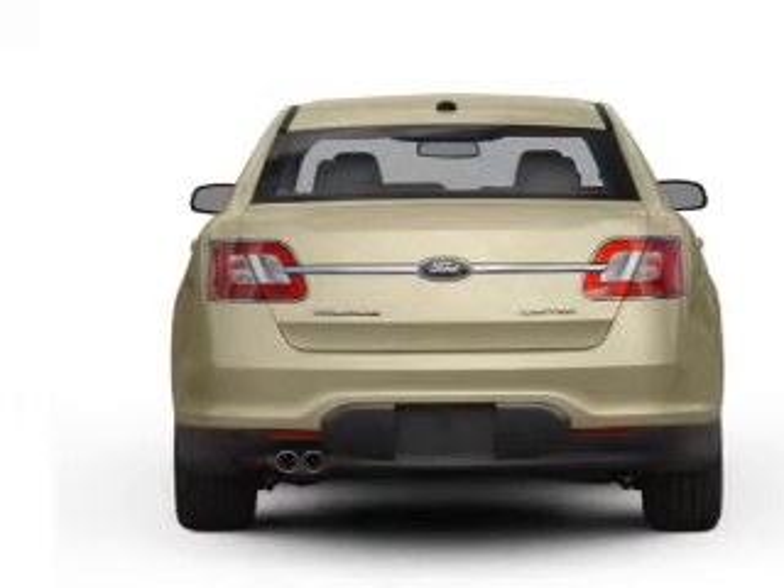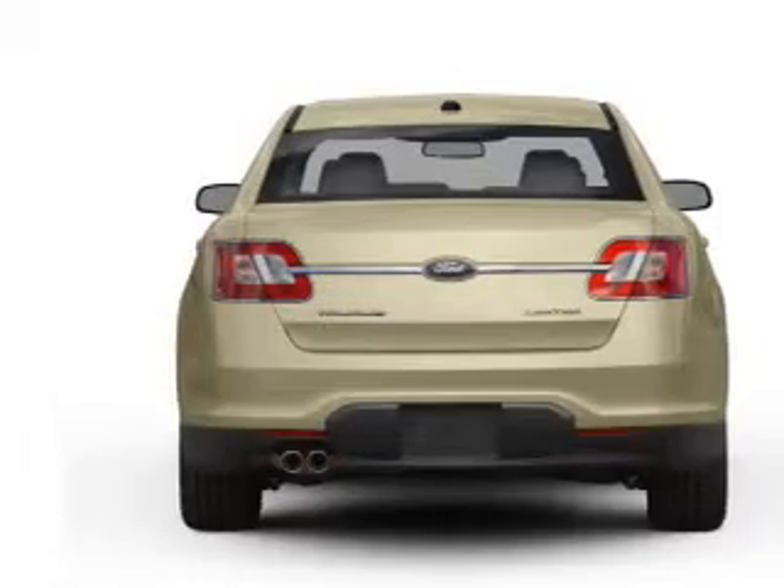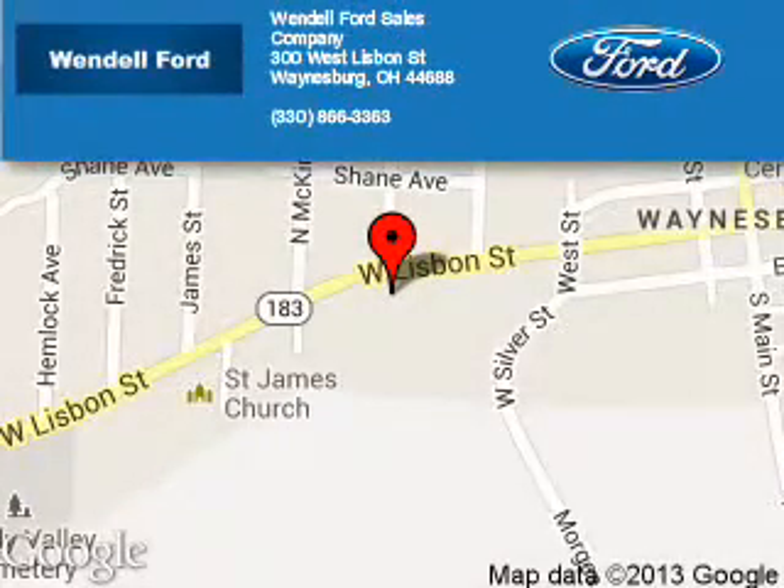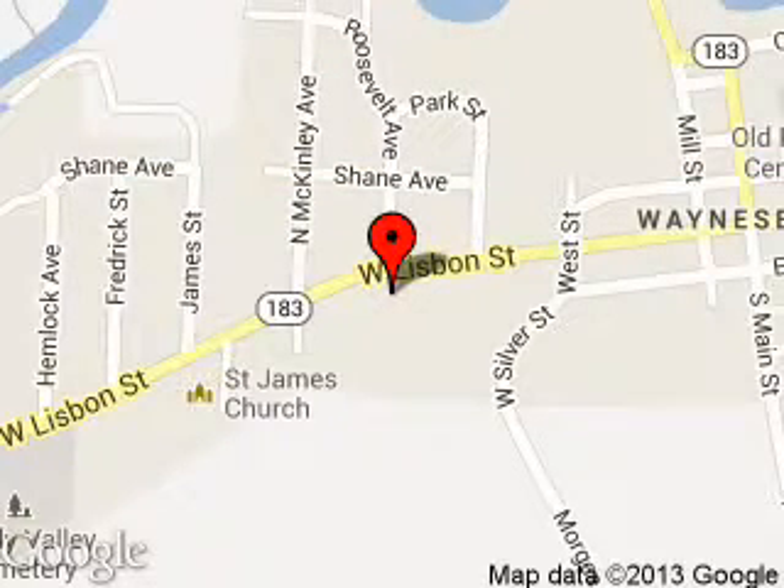Let us put you in the driver's seat today. Call or click to contact us. Wendell Ford Sales Company is dedicated to doing everything possible to ensure that the experience you have selecting your next vehicle is a pleasant one. We are located at 300 West Lisbon Street, Waynesburg, Ohio, 44688.